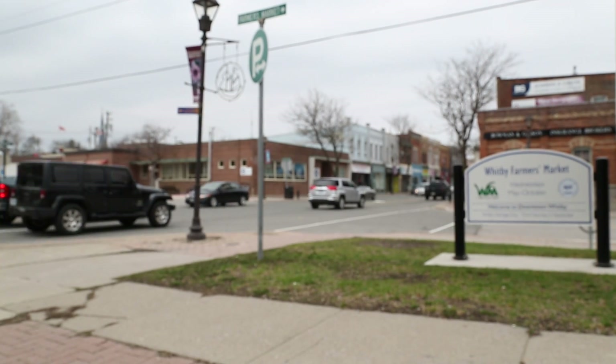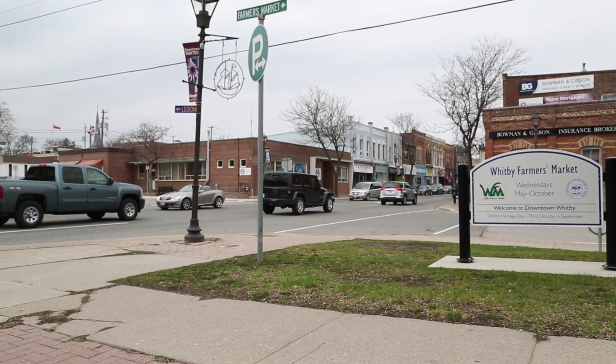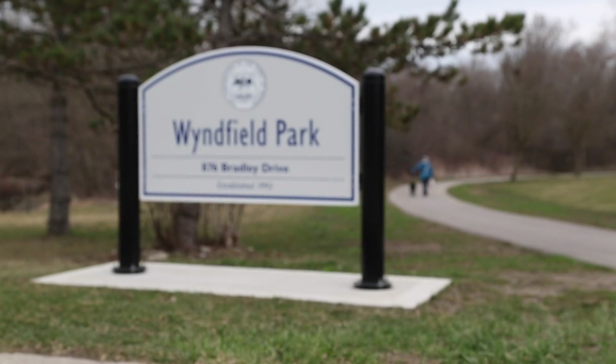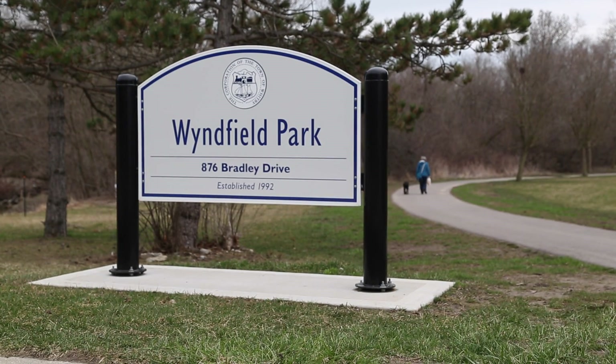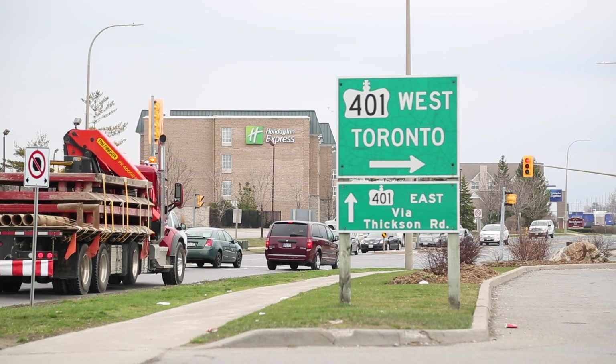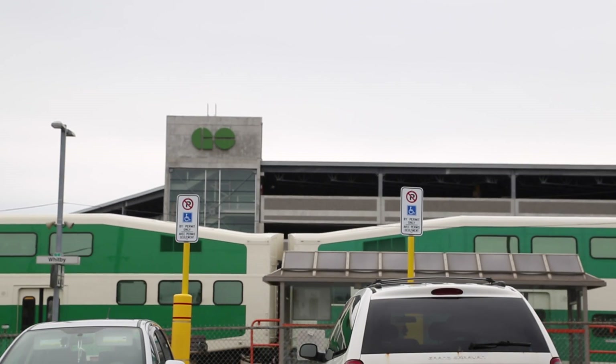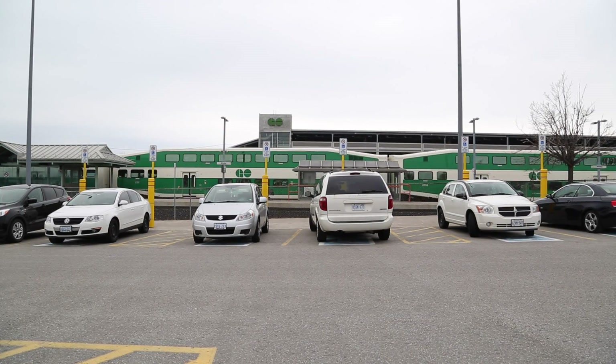Pringle Creek is a well-established community in Whitby. It is a great central location with easy access to the 401 and the newly built 412 highway, which connects to the 407. With easy commutes through the GO train and living just walking distance to downtown Whitby, enjoy the best of both worlds.